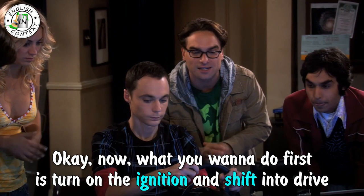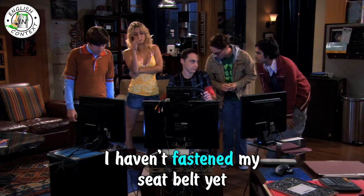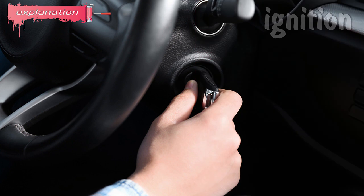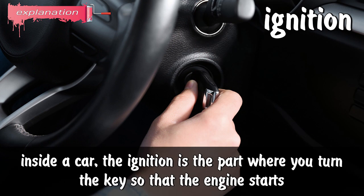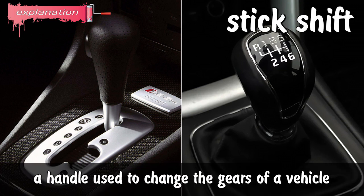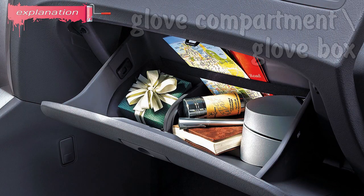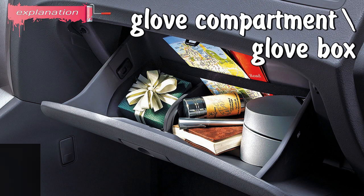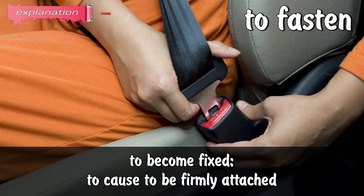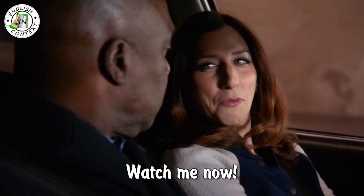What you want to do first is turn on the ignition and shift into drive. I haven't fastened my seatbelt yet. Fasten your seatbelt! Ignition: inside a car, the ignition is the part where you turn the key so that the engine starts. To shift: to move the gears of a vehicle into different positions. Stick shift: a handle used to change the gears of a vehicle. Glove compartment or glove box: a small cupboard in a car in front of the passenger seat where things such as maps can be kept. To fasten: to become fixed, to cause to be firmly attached.